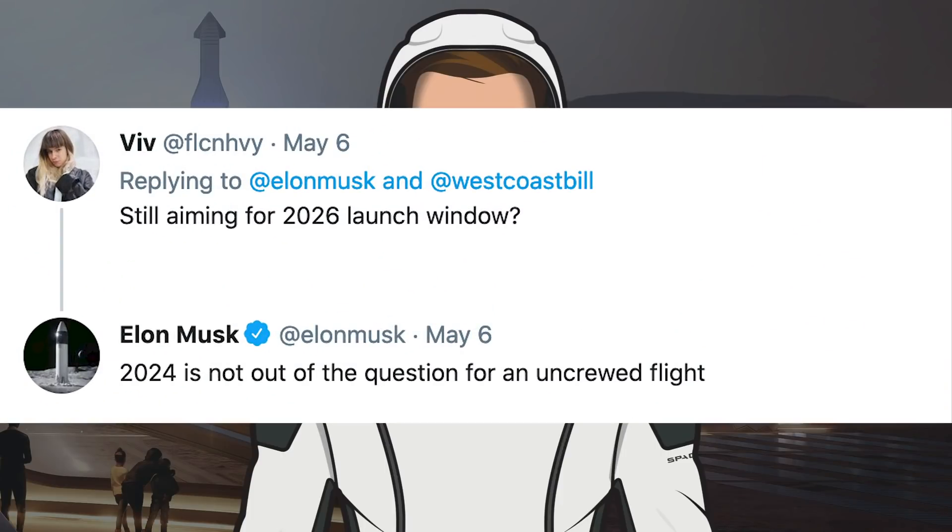Musk was asked about the Starship timeline on Twitter, with someone asking if he was still aiming for a 2026 launch window. Musk responded and said 2024 is not out of the question for an uncrewed flight.